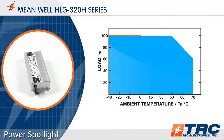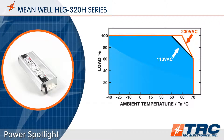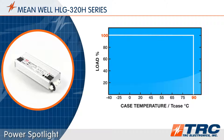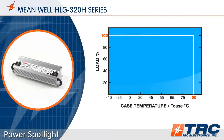With a high efficiency of up to 95%, these drivers can operate at ambient temperatures between minus 40 degrees and plus 70 degrees Celsius. The maximum case temperature rating is 90 degrees Celsius, providing confidence that these LED drivers will perform within a wide temperature range throughout the life of the product.